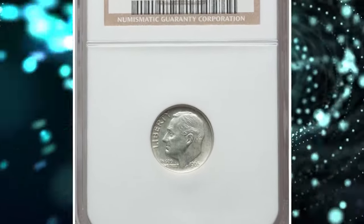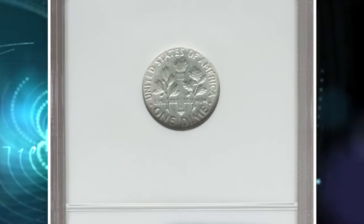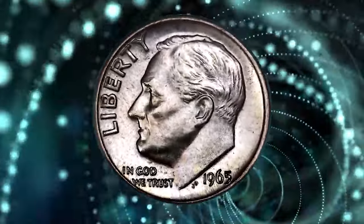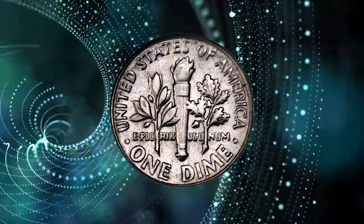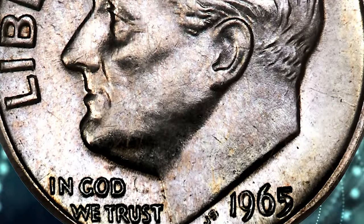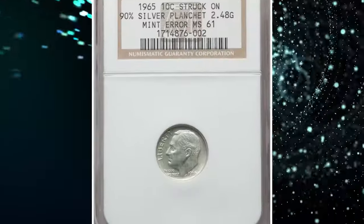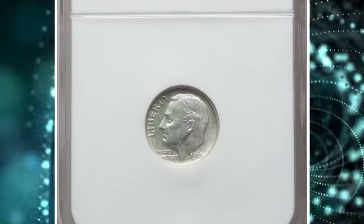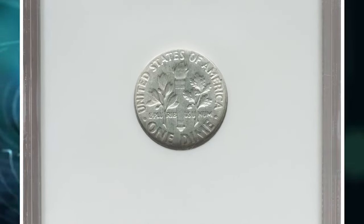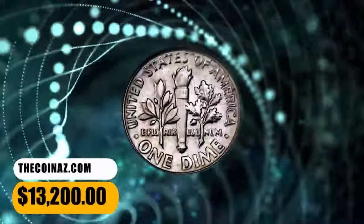Number 1: 1965 Roosevelt Dime struck on a 90% silver planchet — a rare transitional alloy error. A 90% silver Roosevelt dime has a statutory weight of 2.5 grams. During the enormous mintages of dimes in 1964 and 1965, the U.S. Mint attempted to segregate silver and clad planchettes, but 1964 dimes exist on clad planchettes and 1965 dimes are known on silver planchettes. This unmarked and satiny example with light lilac toning was sold for $13,200.